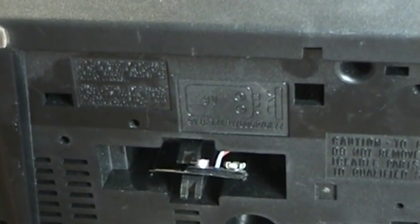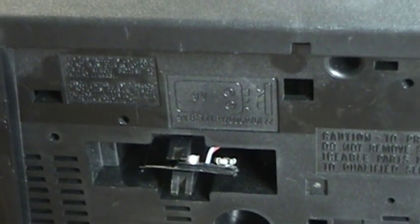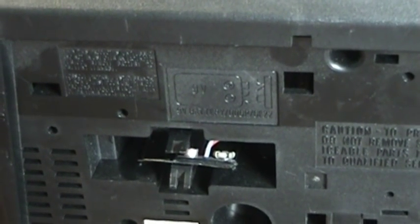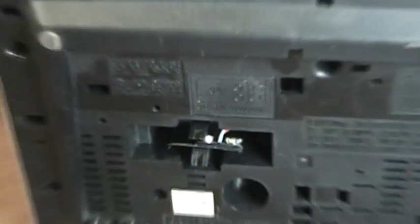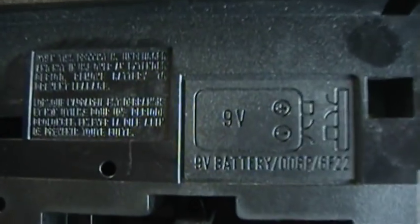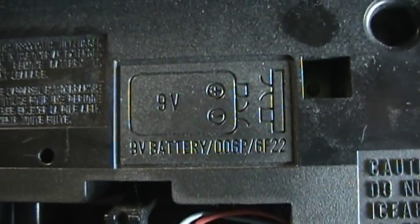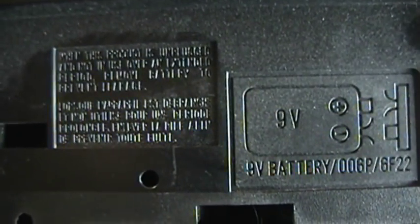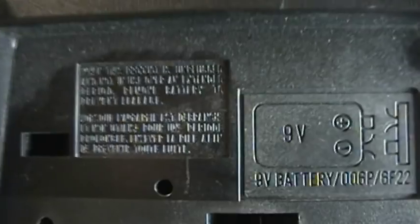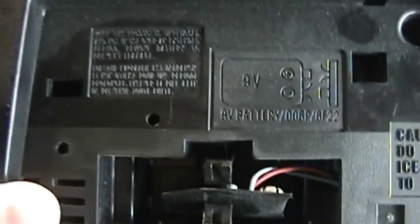Maybe that explains why Panasonic simply didn't bother including them on later models. I have also noticed that the accuracy of timekeeping tends to vary quite widely with all of the clock radios I have ever fitted a 9-volt battery to after a power outage. There is a diagram discussing how to connect the 9-volt battery, and it's pretty hard to do it incorrectly. It also tells you what kind of battery to use, and a blurb about removing the battery when the product is unplugged so that it doesn't leak. This notice is not only in English — it also appears to be in French, suggesting this model may have been marketed to Canada.